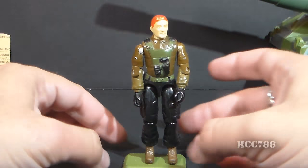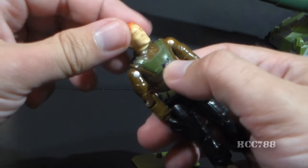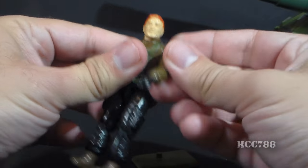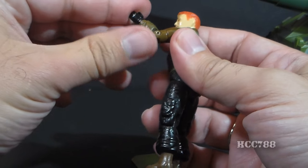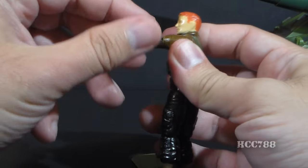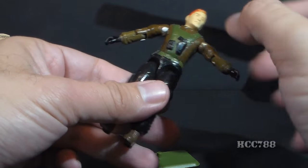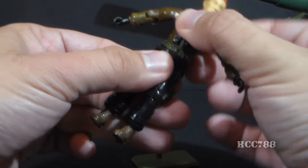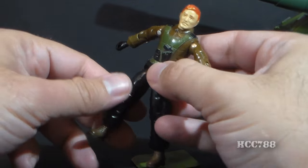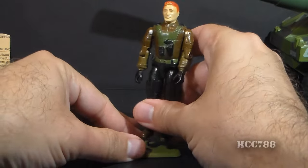Let's take a look at the articulation on Thunder. He has the standard G.I. Joe articulation for 1984: he can turn his head left to right, swing his arm up at the shoulder and swivel all the way around, hinge at the elbow about 90 degrees, and swivel at the bicep all the way around. The figure is held together with a rubber O-ring, allowing some torso movement. He can move his legs apart, move his leg at the hip about 90 degrees, and bend at the knee about 90 degrees.